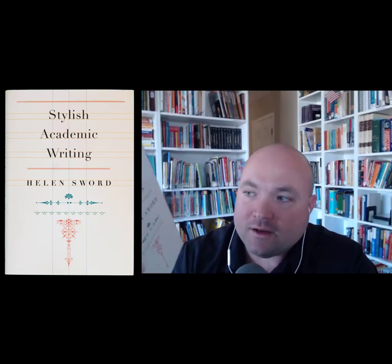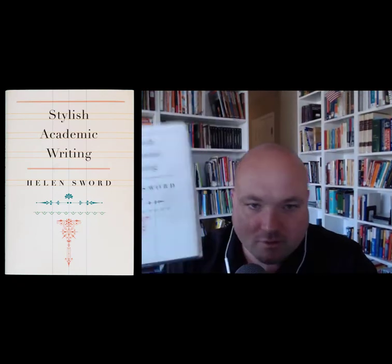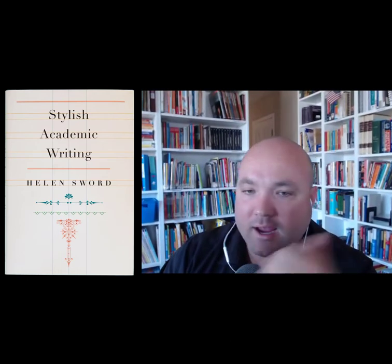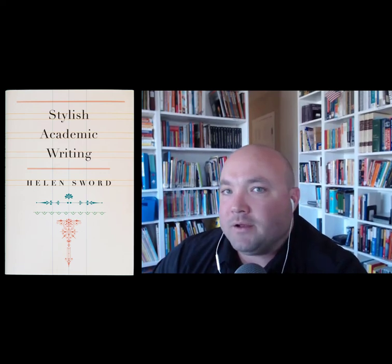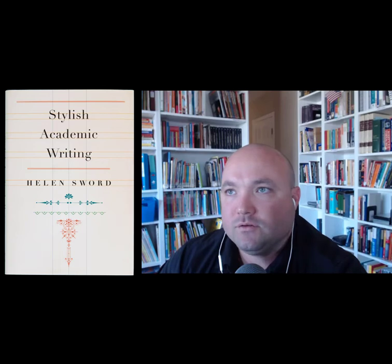It should be clear and concise, but with style. So this book is called Stylish Academic Writing by Helen Sword — I'll put the title up here for you. It's a pretty easy read, only a few hundred pages. It teaches you how to write creatively while still falling within academic standards, and how to bend APA and other style guides to better express yourself as a writer and as an academic.